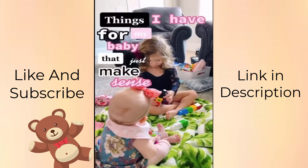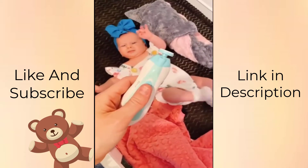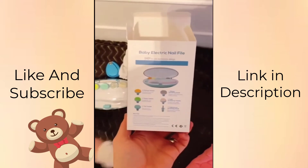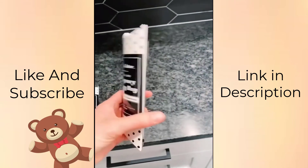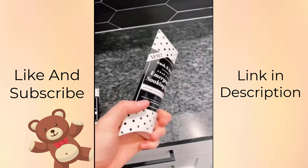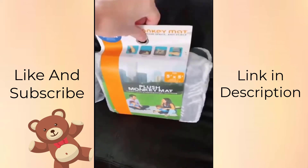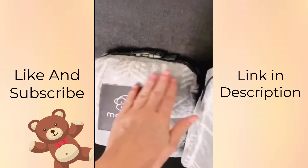Things I have for my baby that just make sense. This nail file has been absolutely incredible — it even comes with different heads that you can change depending on their age, and it makes it so much easier to trim their nails without worrying about cutting. These bags are awesome to keep in your diaper bag — you just put the clothing item with a little bit of water and it saves them from getting stains. And of course, who doesn't want a puddle jumper cover? Last but not least is the monkey mat, which makes it so that they can get down and play without getting dirty when you're on the go.